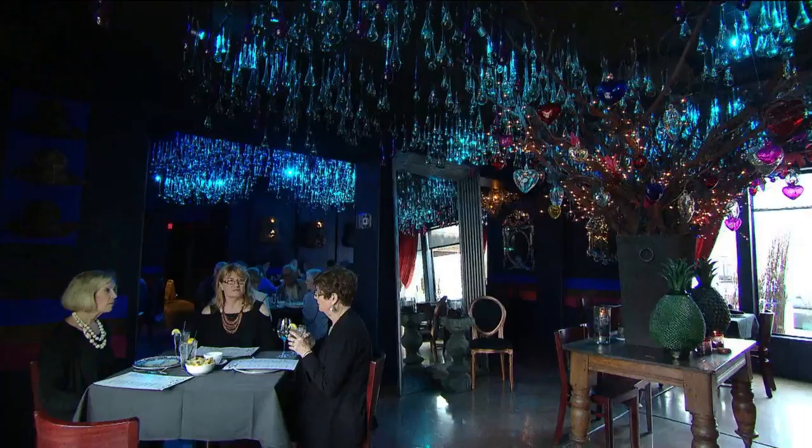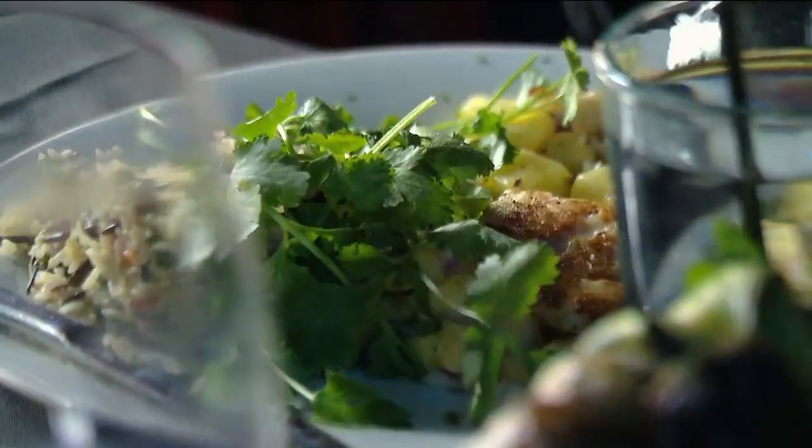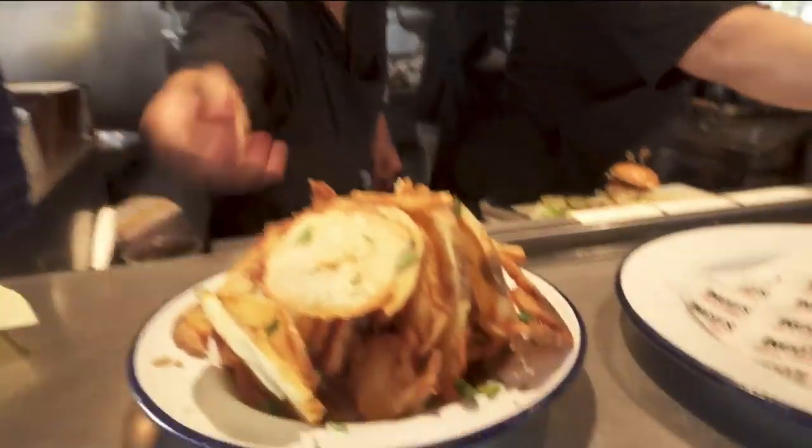We are introducing you to restaurants from across the state, putting their own unique twist on classic cooking with a side of personality. Hi, everyone. I'm Robin Sol. Today on Arizona Highways Television, we're talking one of my favorite things: food.